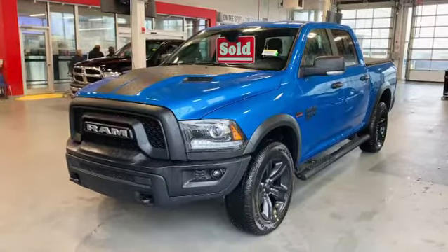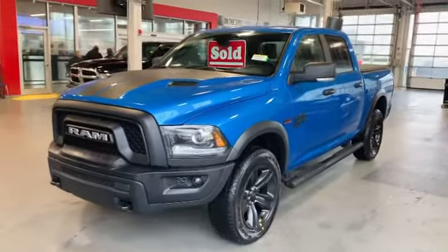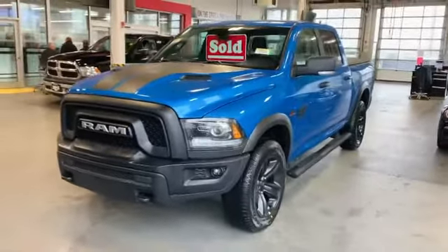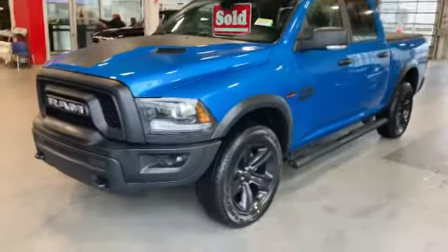Hi, it's Josh Parkinson here at Oxford Dodge on Parkie's Picks with a sold vehicle. We've been waiting for this factory order to arrive for my father-in-law and I couldn't be more excited for him. As you can tell, it's a 2021 Ram 1500 Crew Cab Warlock in hydro blue that I absolutely love.